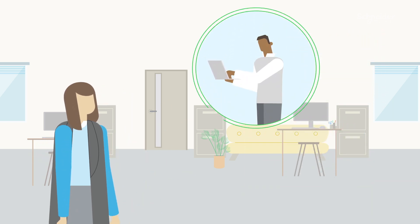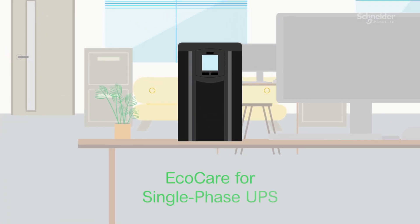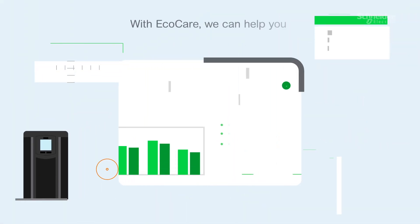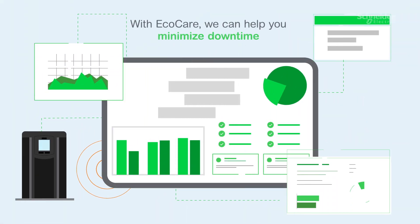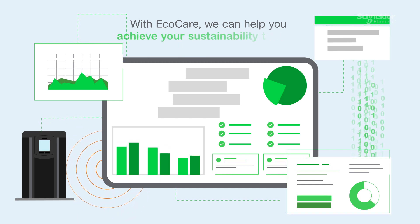But here at Schneider Electric, we are ready to help you. Introducing EcoCare Membership for Single-Phase UPS, a comprehensive experience combining the depth of our expertise with innovative digital capabilities across the UPS lifecycle.